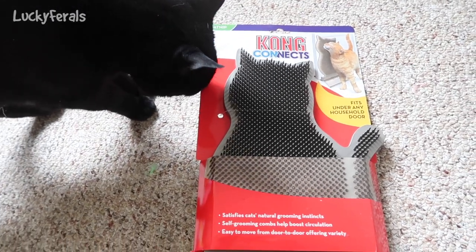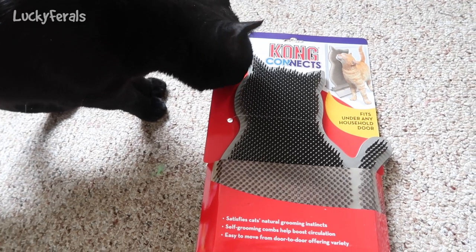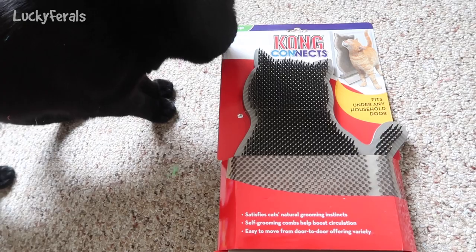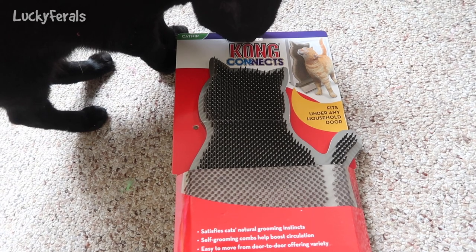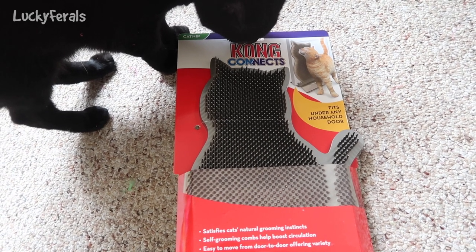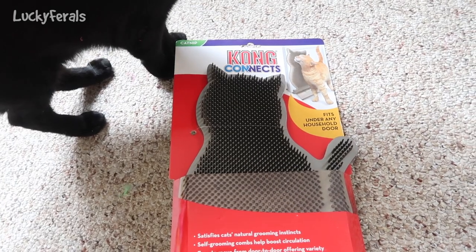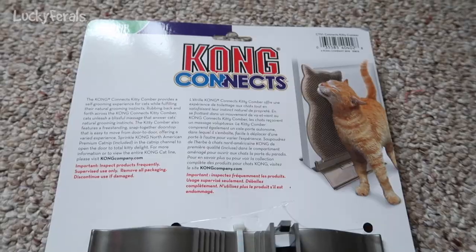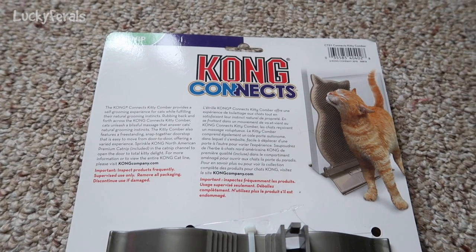Here's Boo — he's gonna check it out. Is he going to rub on it before I even get it out of the packaging? He's smelling it. He's covered in feathers! The back says it's the Kong Kitty Comber — it provides a self-grooming experience for cats while fulfilling their natural grooming instincts.